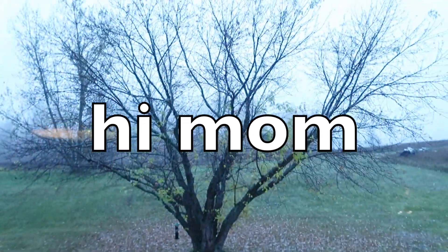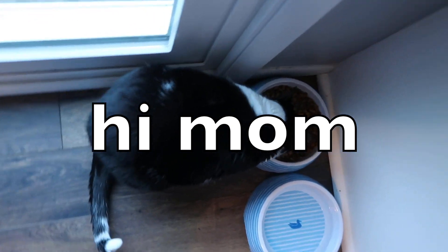The weather report for you: it is a rainy, gloomy one out there. Hi to my mom as she's watching. And we only have Daisy here in the chow line eating today.